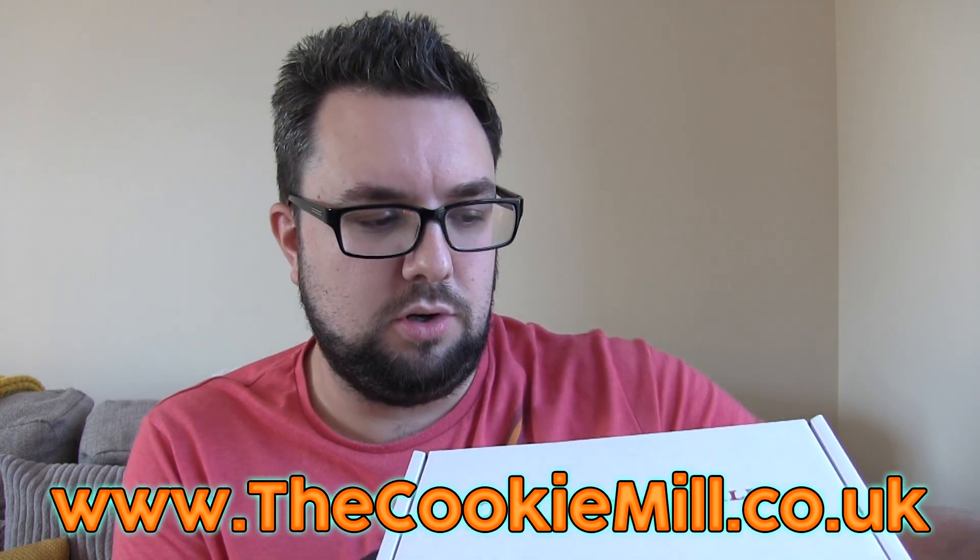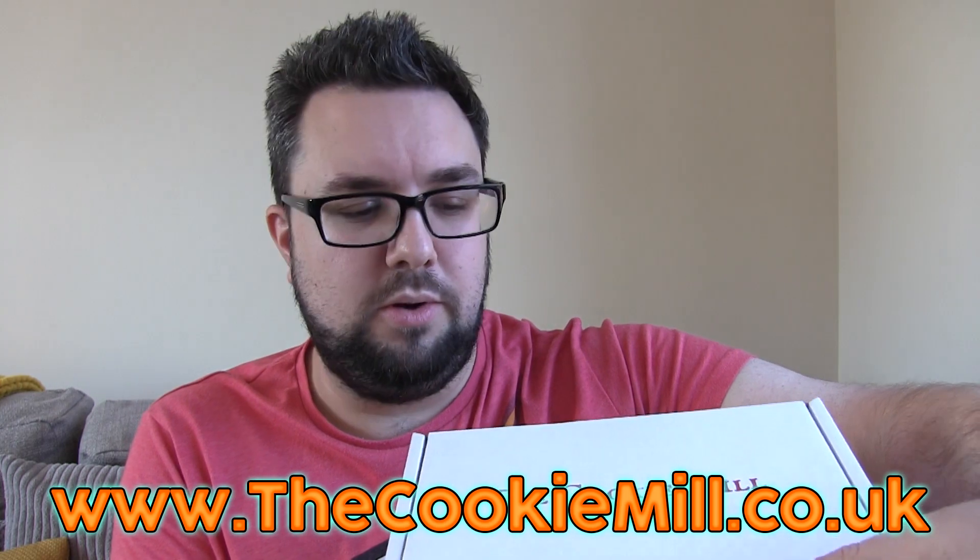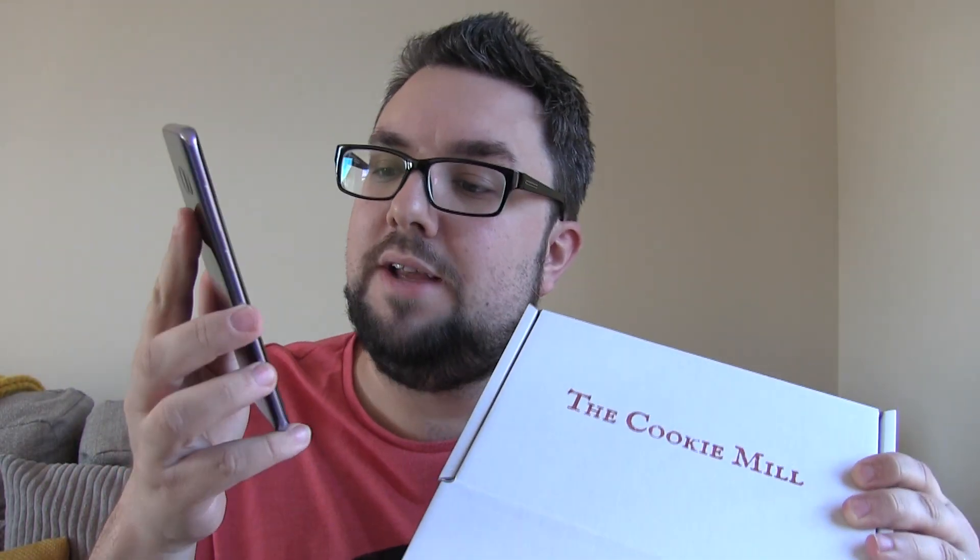You can go to www.thecookiemill.co.uk or just Google the Cookie Mill to find his products. You'll also see a review from our friend Maverick Baking online. He sells his own cookies — available in different sizes. A box of six is £10, eight for £13, ten for £16, and twelve cookies for £19.